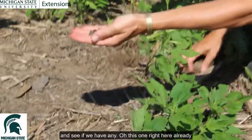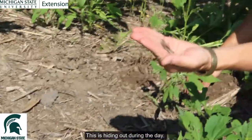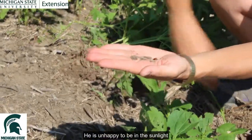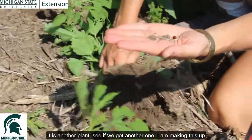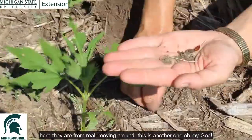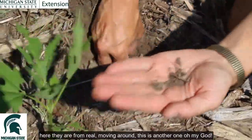Here's one right here already — hiding out during the day, unhappy to be in the sunlight. Here's another plant — and here's another one. I'm not making this up. Here they are for real. Moving around, here's another one. Oh my gosh.